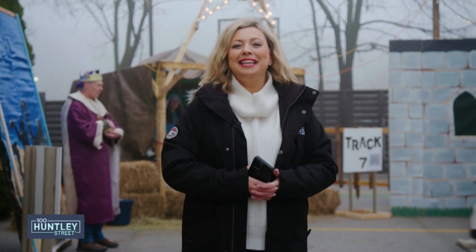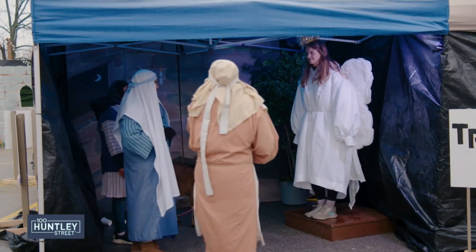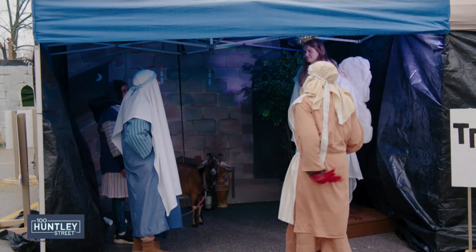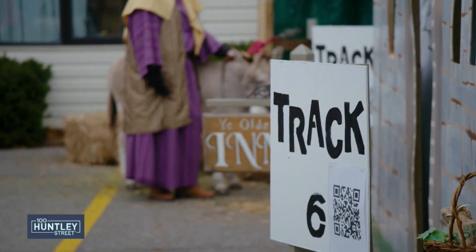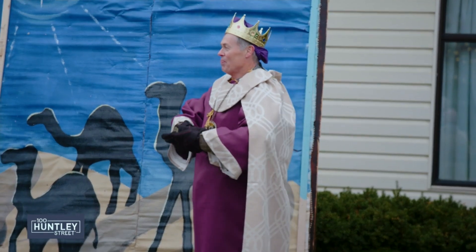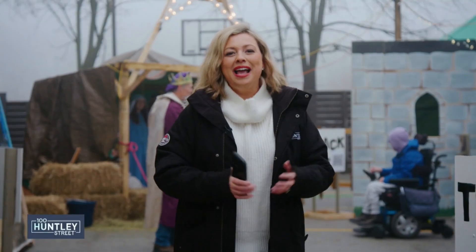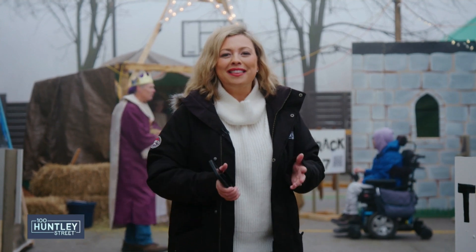When we encounter the nativity story, it can be hard to imagine the humble beginnings of Jesus' birth. Well, here at Harmony Baptist Church in Hamilton, Ontario, they're going to help us with that. This is an outdoor living nativity, and there are nine different scenes set up and a QR code at every scene that helps us understand what was happening when Jesus was born. There are live actors and live animals, and we want to invite you on this journey with us now as we celebrate God with us, Emmanuel.